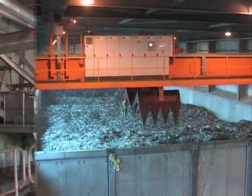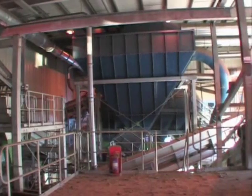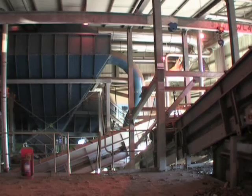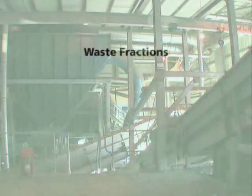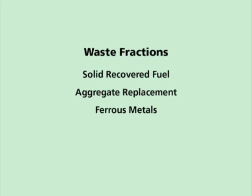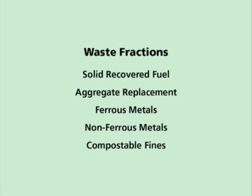This material is then transferred to the refinement area of the plant, where it is sorted by mechanical separators into five fractions: solid recovered fuel, aggregate replacement, ferrous metals, non-ferrous metals, and compostable fines.